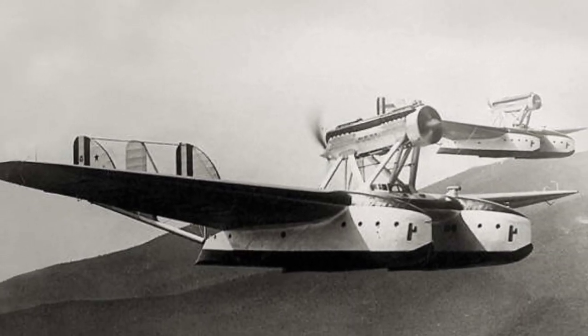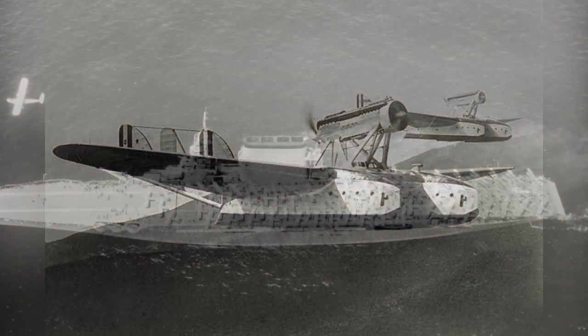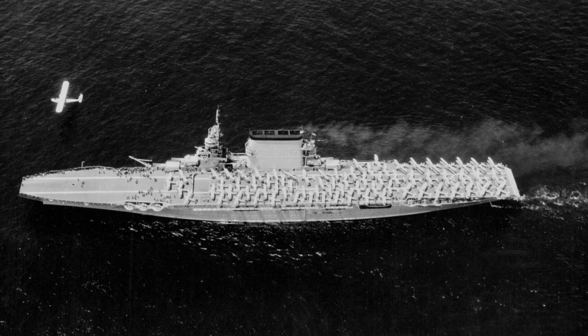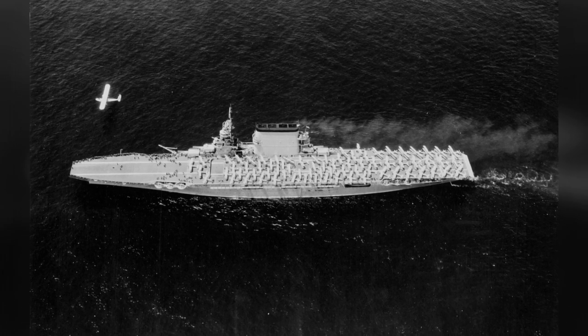Two flying boats, S-55, are seen flying in the air on an unknown date. A photo of the USS Lexington in 1930 shows a plane flying above the carrier — it looks like a P-2Y or P-3M aircraft.